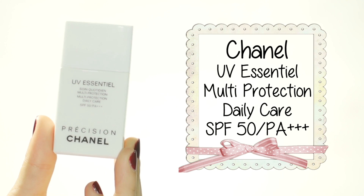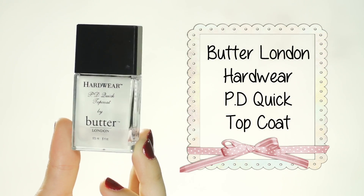Next is the Chanel UV Essential Precision sunscreen, SPF 50 PA+++. I like this one because it doesn't break me out, it has whitening properties, and it looks great under makeup. So if you want an overall great sunscreen that's not too oily and has brightening properties, why not go for something like this? The Butter London Hardwear Topcoat — I've had this for a long time. The reason I'm including it as an empty is because although it's not completely finished, the topcoat is getting a little too gooey and gunky. I always wear a topcoat no matter what nail polish I'm wearing — whether drugstore or high-end — because it extends the life of your nail polish so much longer.